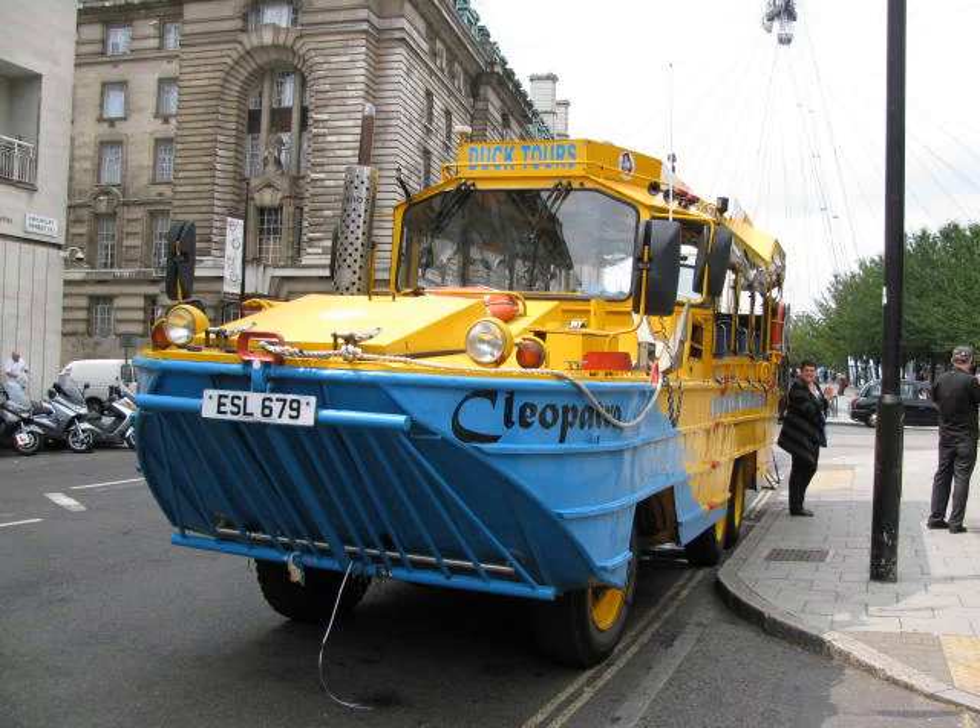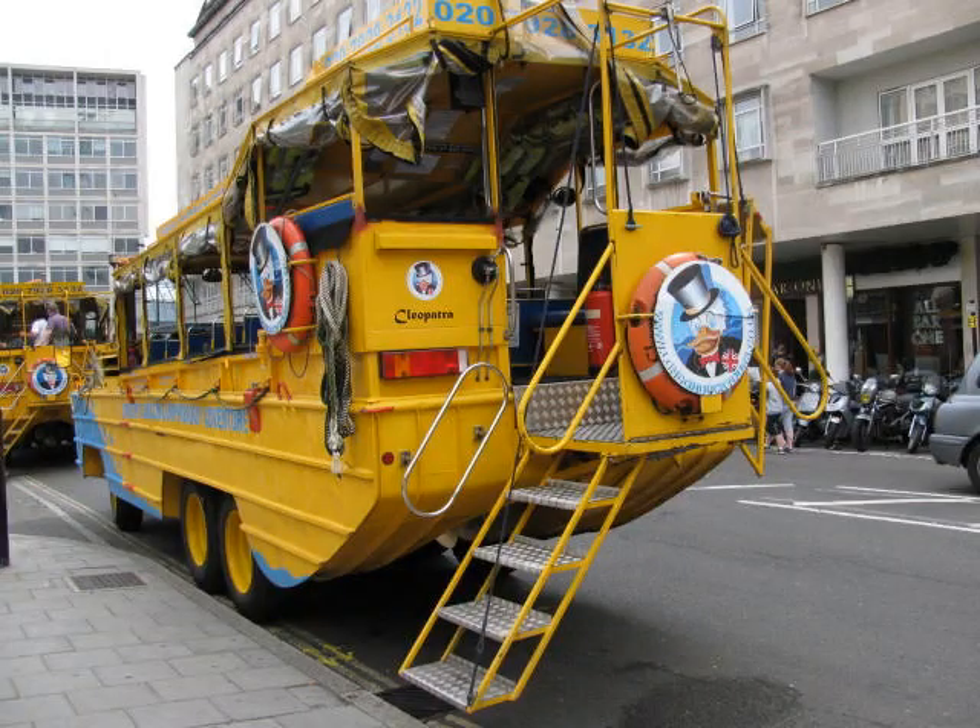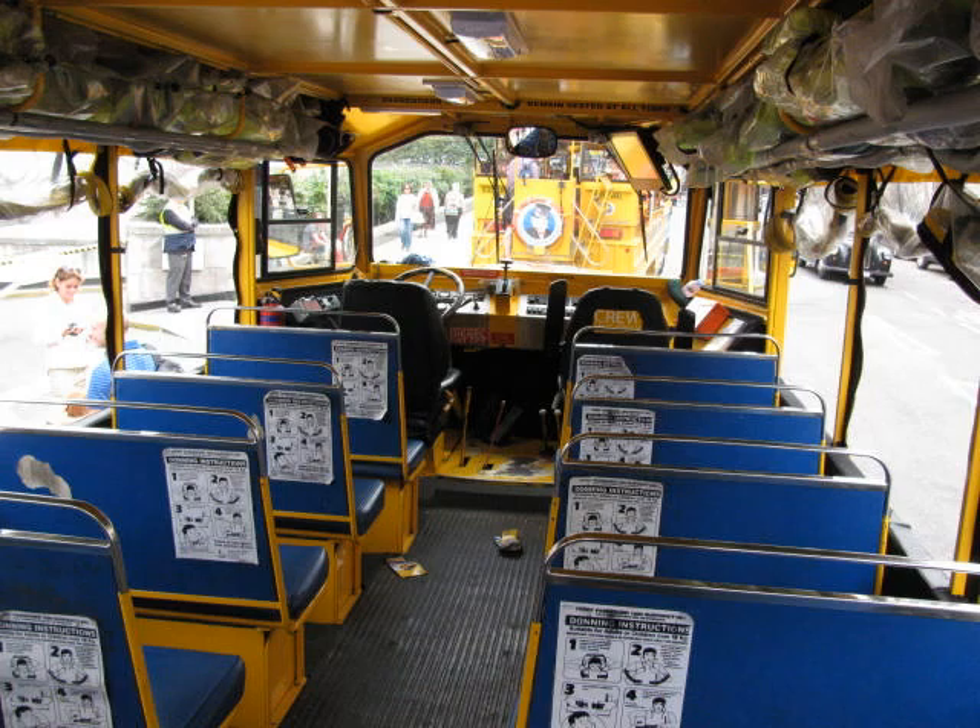Also on this day out we went on the London Duck Tours, which is another touristy thing. But unlike most touristy things, this one's actually good. It's a bus which can also go on water. It was really good but I didn't get that much video of it.